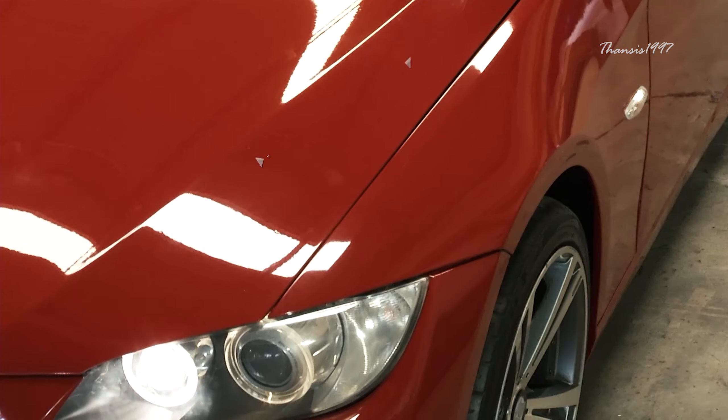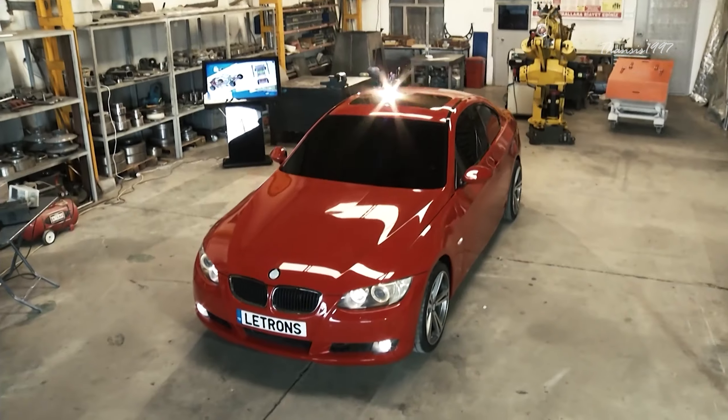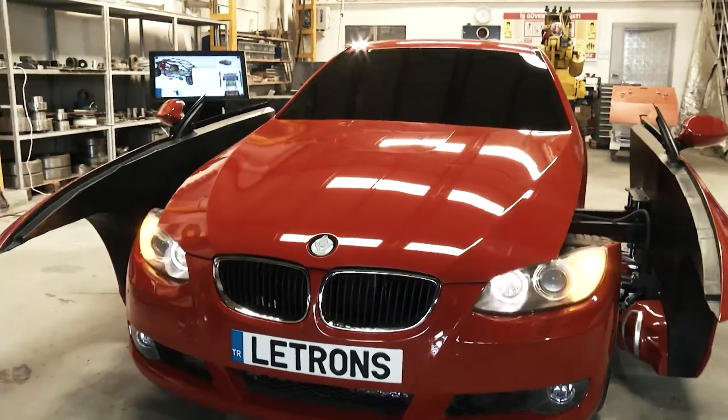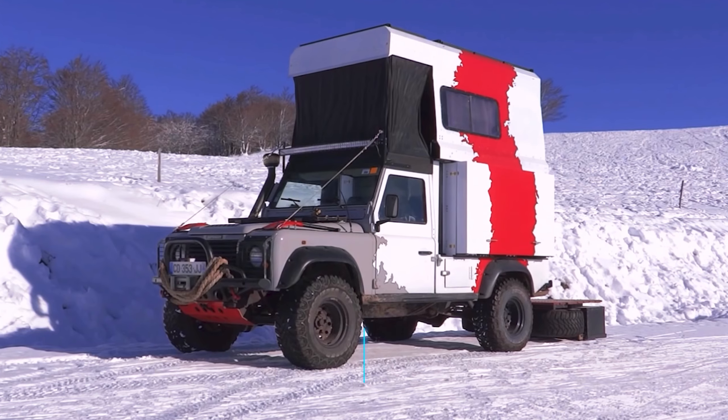If you want to own a Letrons, be aware that you can't cruise your robot vehicle down the street just yet — at least until they finish working on the electric engine. Once complete, you should be able to do exactly that.